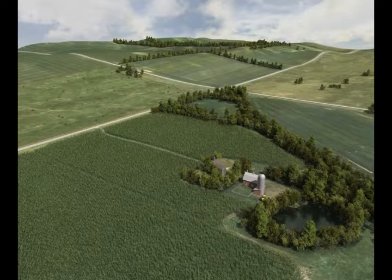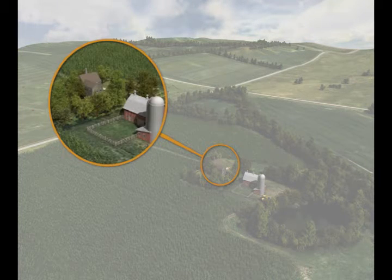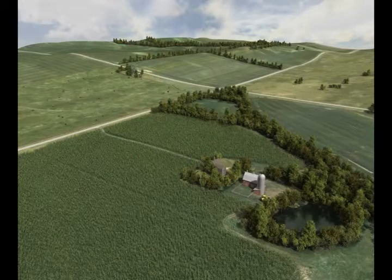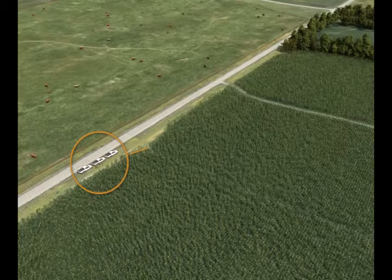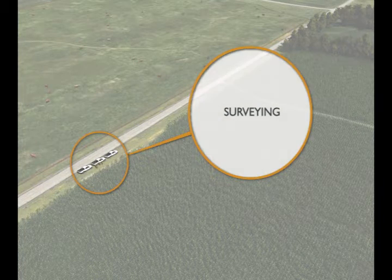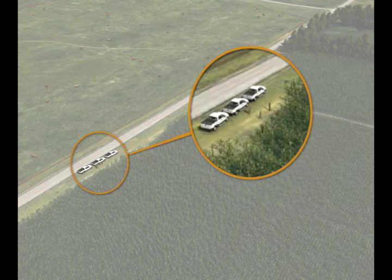Prior to construction, private landowners will be contacted to discuss specific construction activities that might impact their property. CleanLine is dedicated to working with landowners to minimize the impacts of construction on their land and everyday activities. Ground surveying must be performed to locate structure centers, determine the need for any access roads and temporary work areas, and locate right-of-way and easement boundaries.